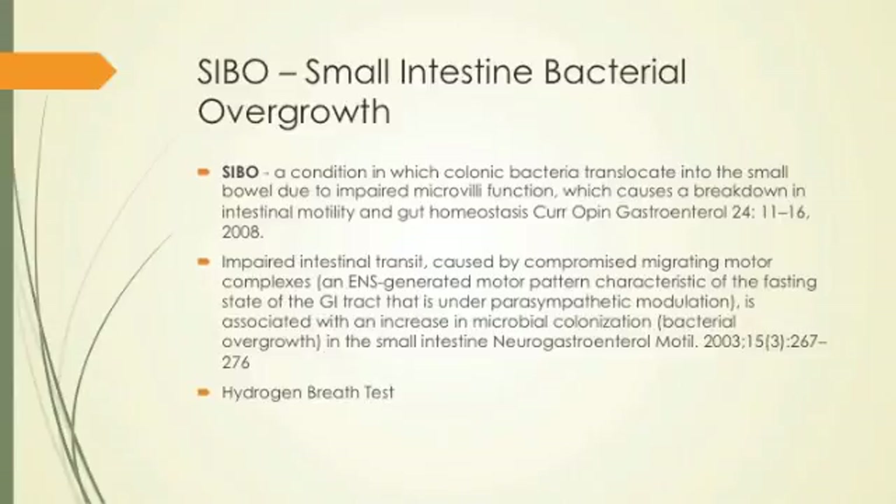You've got to do a many-layered approach to get SIBO under control, and you have to treat the ileocecal valve problem. I do this by eliminating sugar, wheat, dairy, corn, soy, nuts, seeds, chips, popcorn, cocoa, caffeine, alcohol, and nicotine.